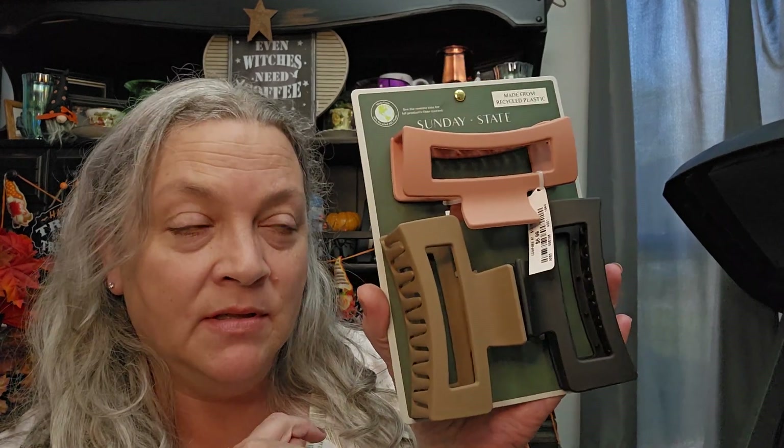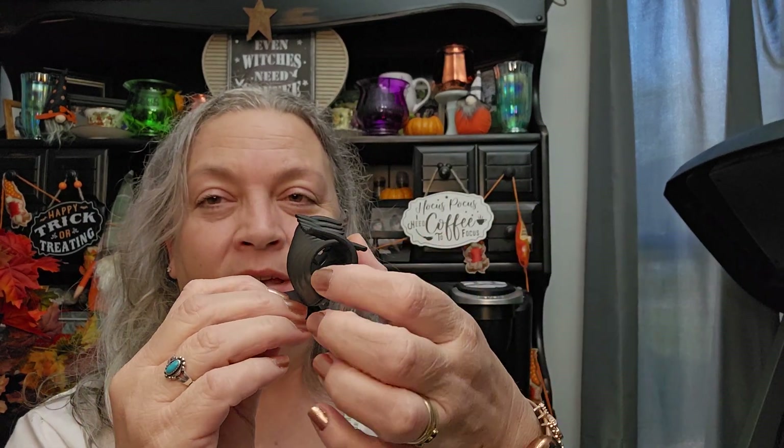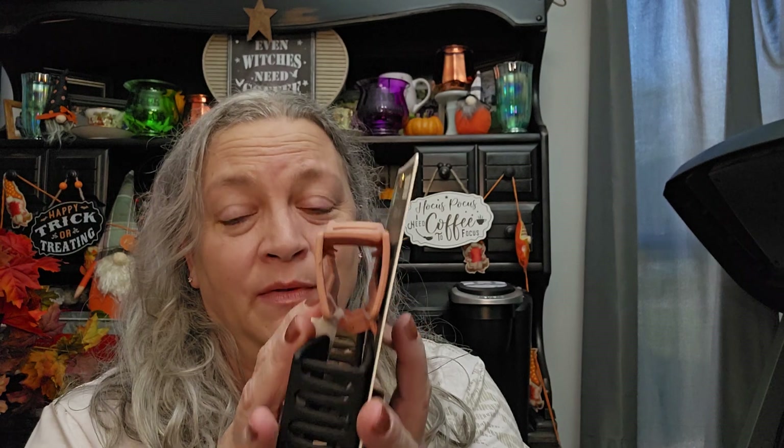I also picked up some clips made from recycled plastic, and the bigger ones were $6.99. I just took this one out of my hair — look how together it is. This one is gonna have a lot more room for my hair.